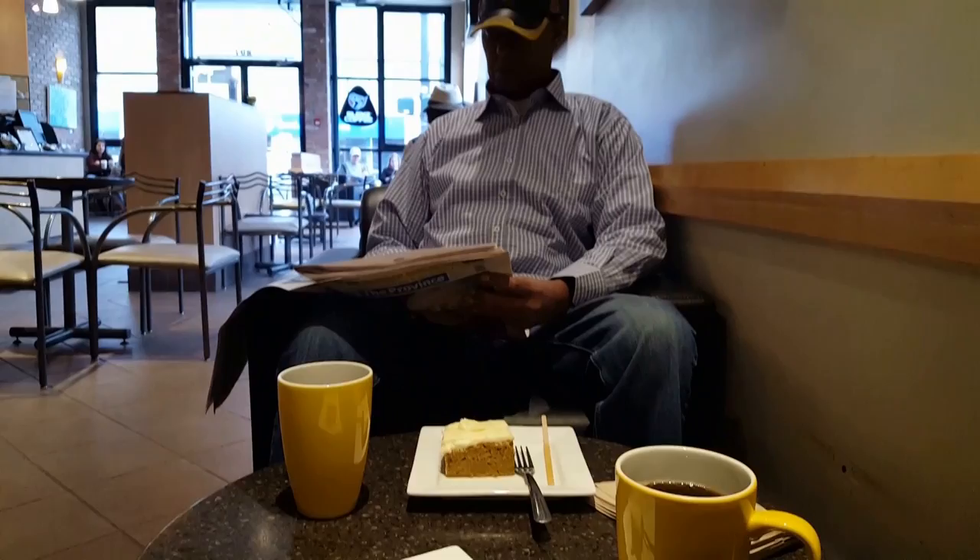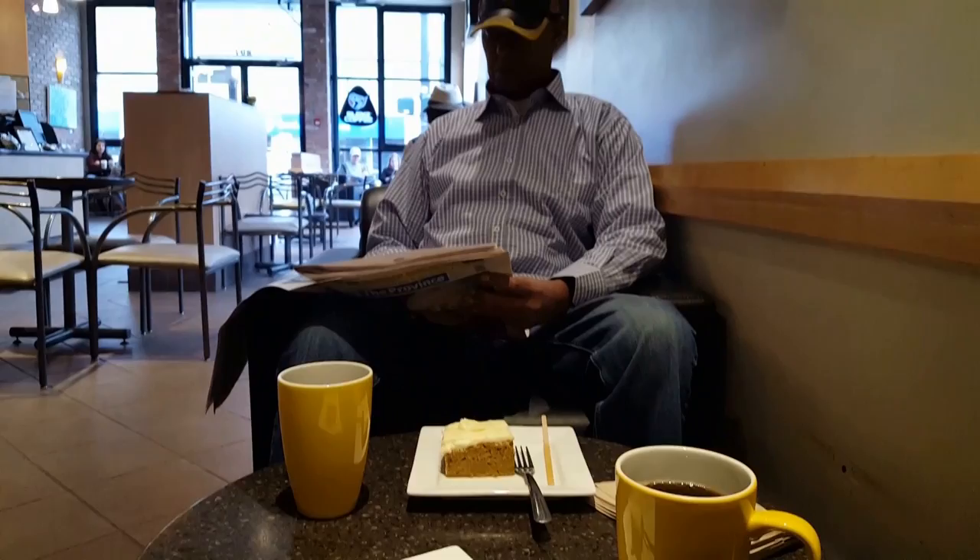Well, I guess it closes at three, so we won't be getting in there today. We're just stopping for coffee and some nice looking carrot cake. So we're at the Blend's coffee shop.